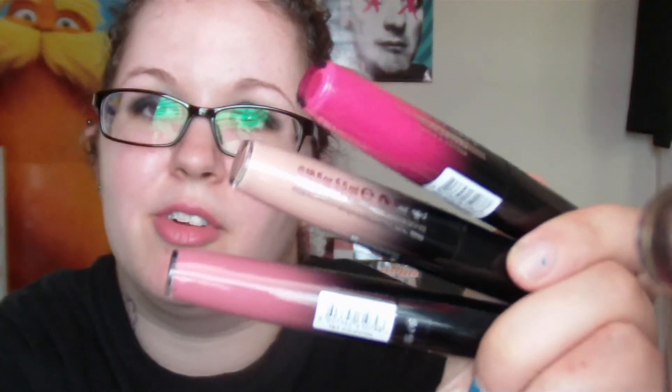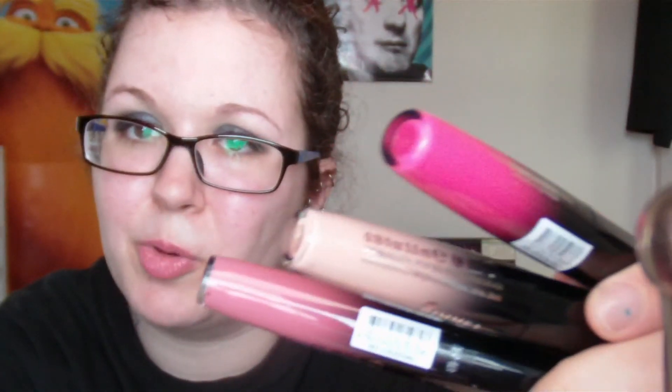These are a huge hit for me — I absolutely love them. I will eventually have my full review up on my blog. They come in a ton of colors — there are a few shimmery ones and the rest are cream. You can check out all the shades on drugstore.com or the Rimmel website. And that's it for now — I'll talk to you guys in my next video.